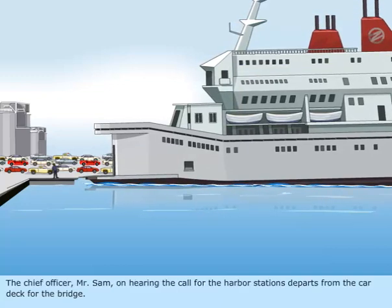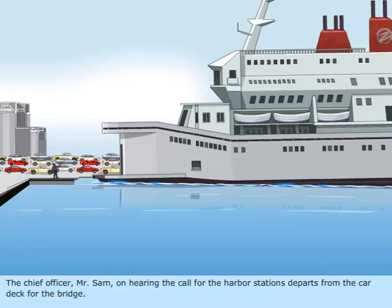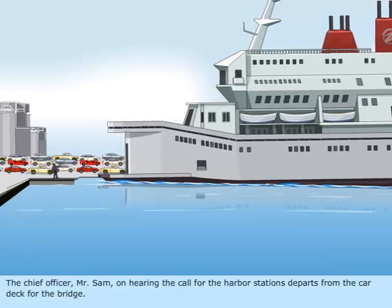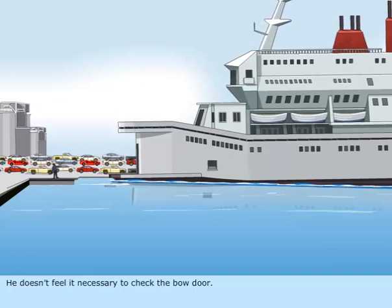The chief officer, Mr. Sam, on hearing the call for the harbor stations, departs from the car deck for the bridge. He doesn't feel it necessary to check the bow door.